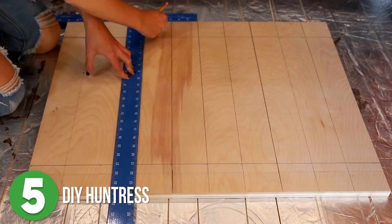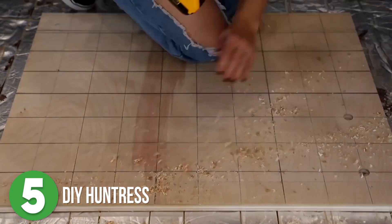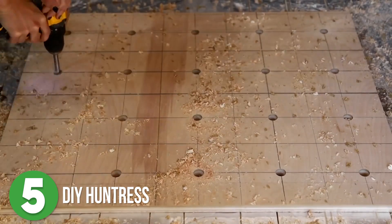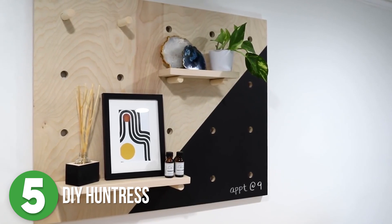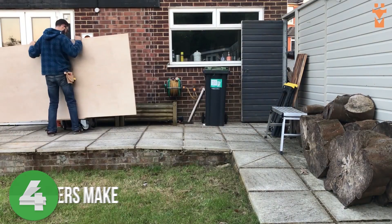Let's get this started with some good old organization, because let's be honest, we could all use some better organization in our lives. Sam wanted just that — a little bit more organization in her workshop — and she made a pegboard with adjustable shelves, with customization details that are both functional and pretty to look at.